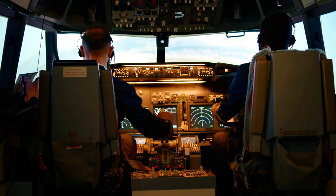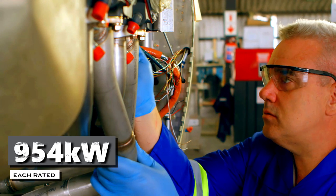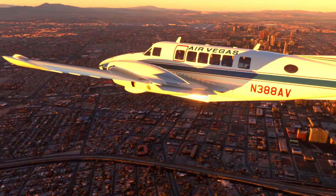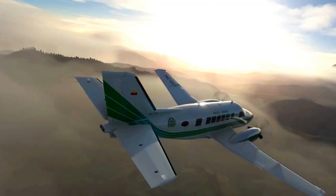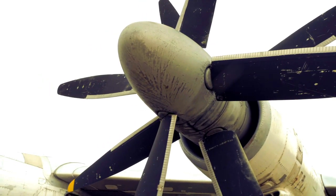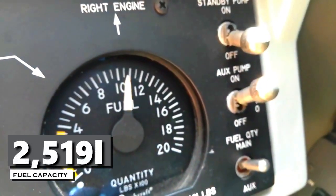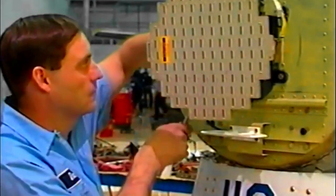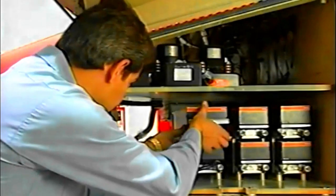The Beech 1900D is powered by two Pratt & Whitney PT6A-67D turboprop engines, each rated at 954 kilowatts, providing a maximum cruise speed of 283 knots and a maximum altitude of 25,000 feet. The propellers are four-bladed, composite, constant-speed, full-feathering reversible-pitch propellers with blades made from composite materials. The aircraft's fuel tanks provide a usable fuel capacity of 2,519 liters, with a refueling point on the leading edge of each wing. Jet-A is the recommended fuel, though the engines are also approved for limited operations on other jet fuel types or aviation-grade gasoline.